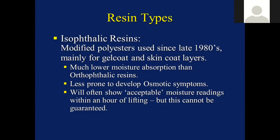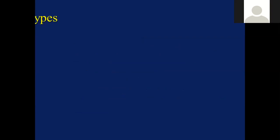If you're finding that readings are still high an hour or two after lifting, I would always look for other causes. Epoxies are usually used for repair and in some advanced composites - usually specials, racing craft, etc. These have very low moisture transmission rates but often show very high moisture readings for several months after lifting out. So if you know the boat has got epoxy on the bottom, high moisture readings don't necessarily tell you anything at all. What I would say is that any boat that's had an epoxy applied for three or four seasons and isn't showing any symptoms of blistering - that in itself is a very good indication that the hull is in good sound condition underneath.